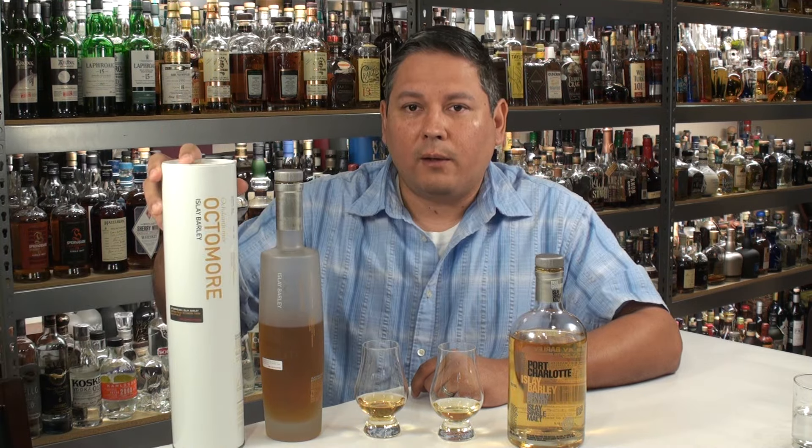It comes in a nice little white can as well. Don't get this confused, because if you go to the store and see the Octomore 6.1, it's in a black bottle in a black tube — it's not the same stuff. This is the Islay Barley version of the Octomore 6.3.